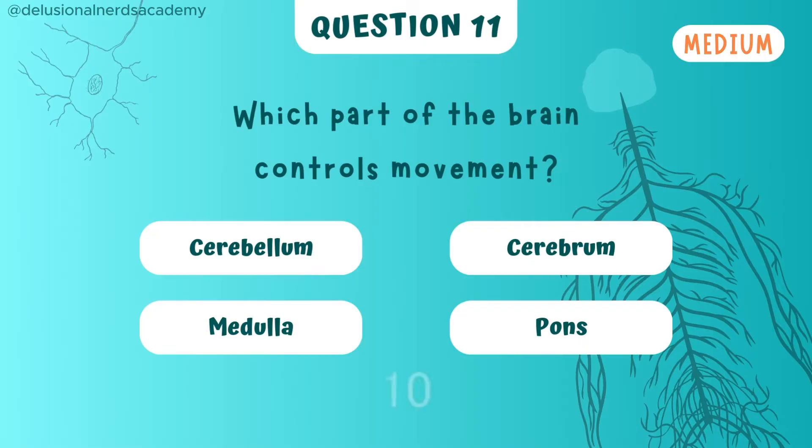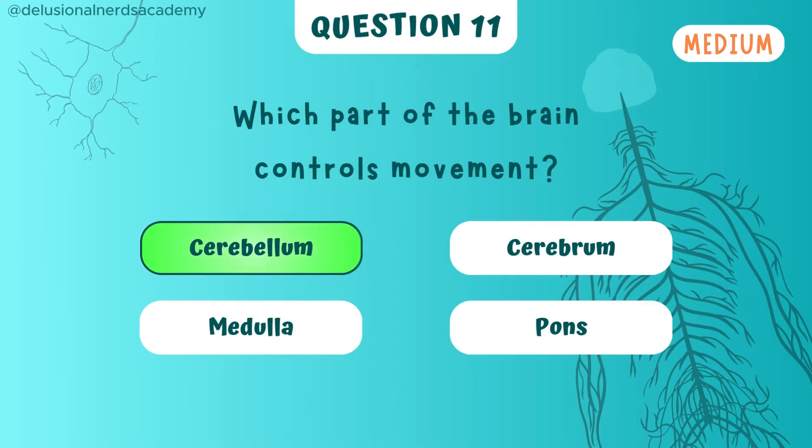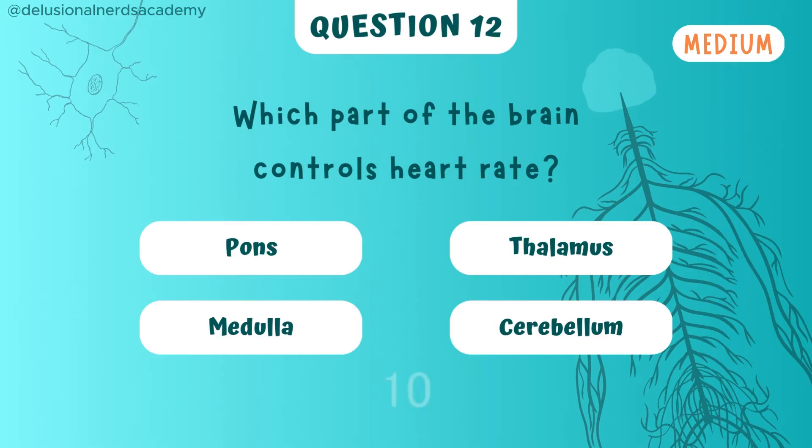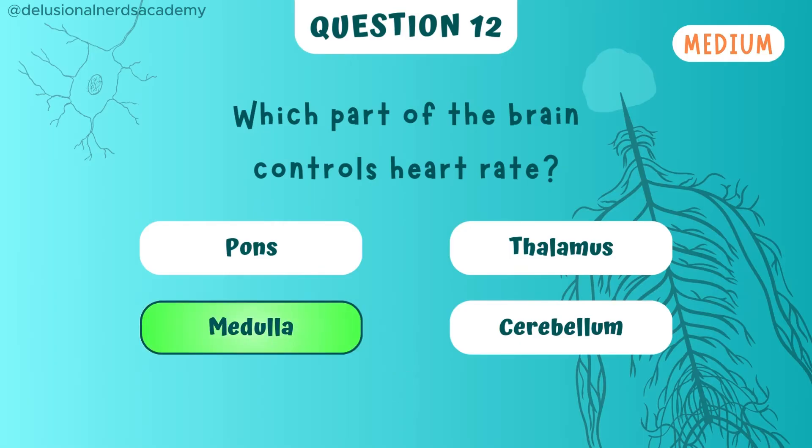Which part of the brain controls movement? That part is called the cerebellum. Now what about the one which controls the heart rate? Medulla is the one which controls the heart rate.